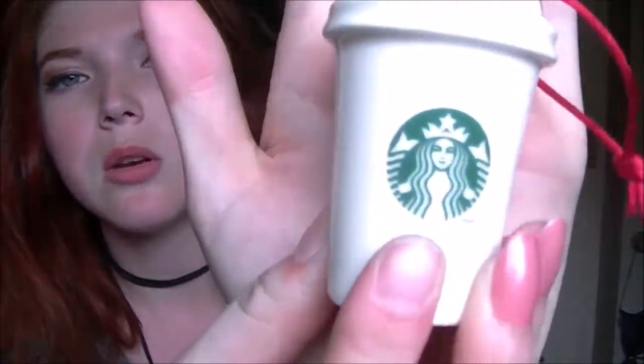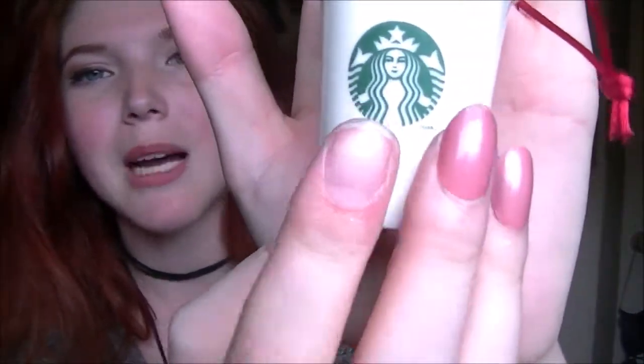Let me tell you — if you go to a thrift store, go through it like a thousand times, because I found this on my way out and my mom pointed it out. It's a Starbucks cup Christmas ornament. Like, come on — super cute!